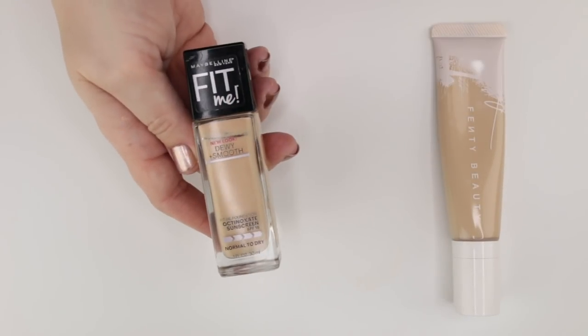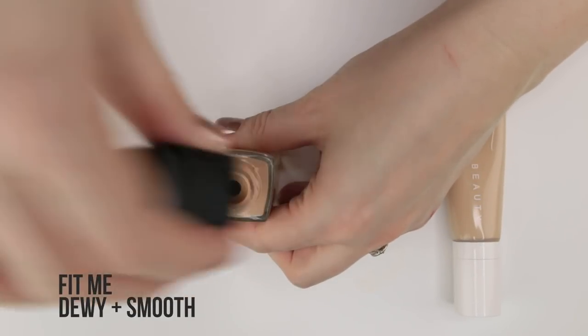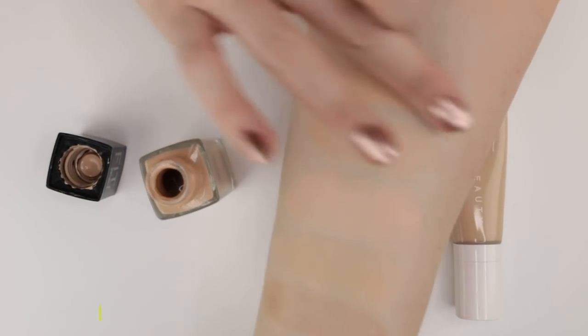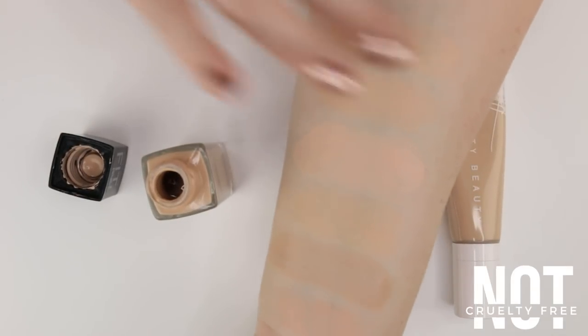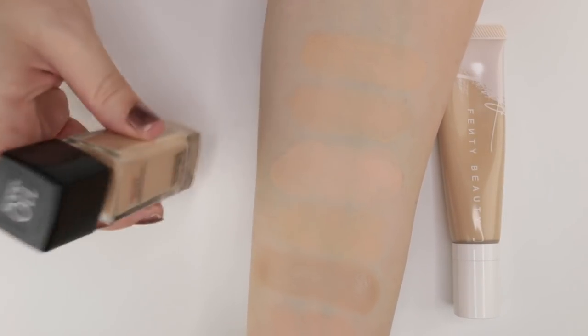The Maybelline Fit Me Dewy and Smooth in shade 110 Porcelain has been in my collection a while. It's nice and smoothing — similar smoothing properties to the No. 7 foundations, which is partly why I've kept it. It's a little hydrating but not really glowy — more smoothing with a touch of hydration.